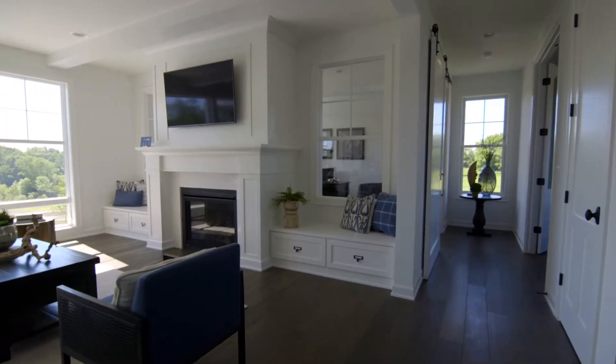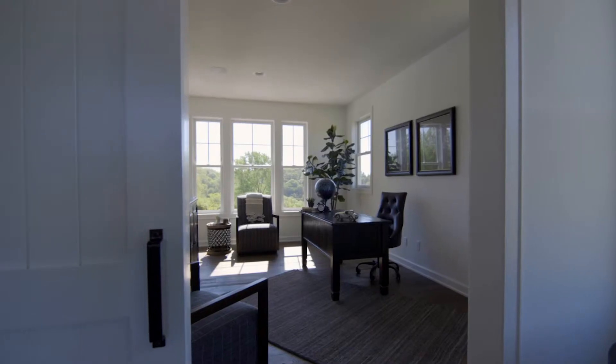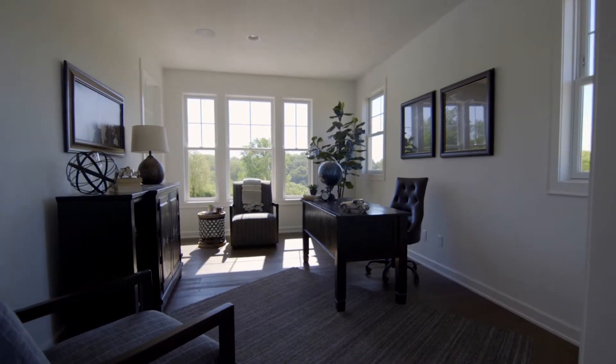Some of my other things I really enjoy — I love the his and her study that's off of the family room, and the amount of light that is coming into that room. I think it'd be a great room to work out of any time.